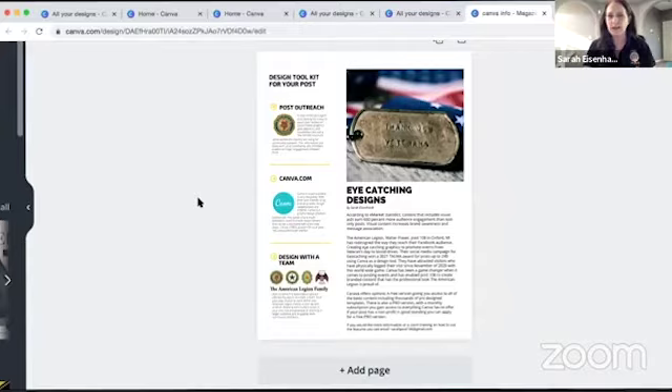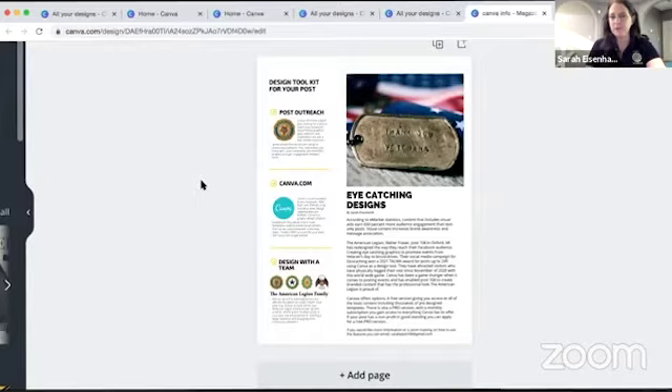If you search for Canva on the American Legion website, you'll be able to find that information as well. It really is just very user friendly.